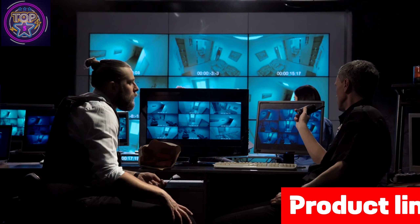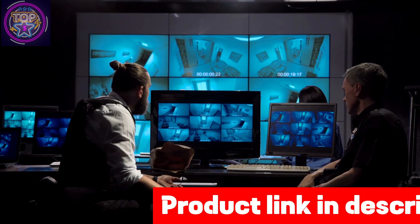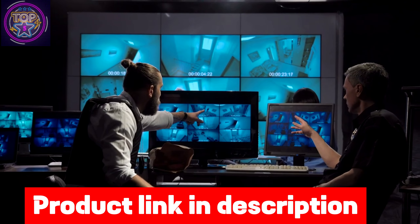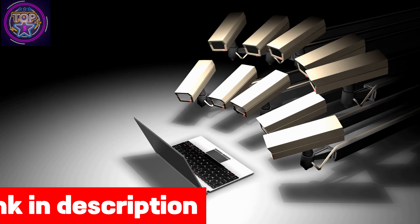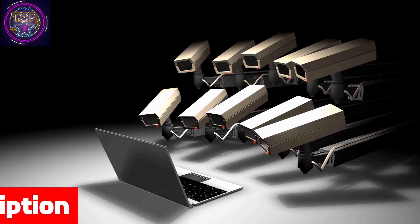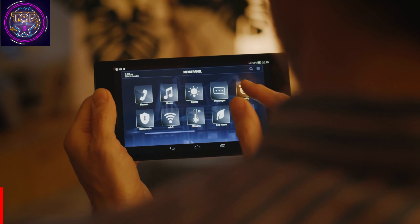This compact spy camera is suitable for various settings such as cars, homes, hotels, offices, warehouses, or showrooms. Its compact size of 0.9 x 0.9 x 0.9 inches and weight of just 0.35 ounces make it effortlessly concealable, enabling you to unleash your inner detective. To get this mini spy hidden camera, click on the link in the description box below.